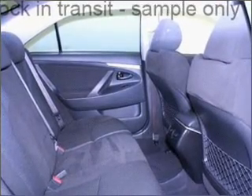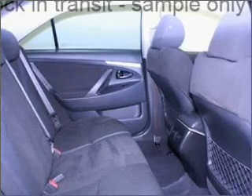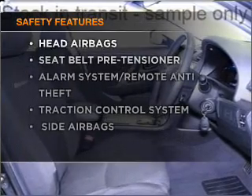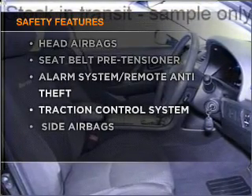Premium wheels lend a distinctive appearance. The anti-lock braking system will help deliver you safely to your destination. And for your peace of mind, the following safety equipment is included.